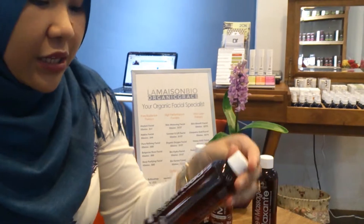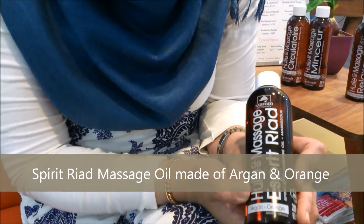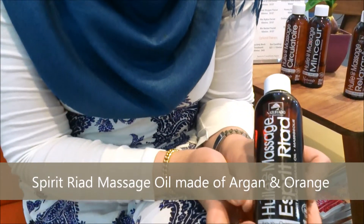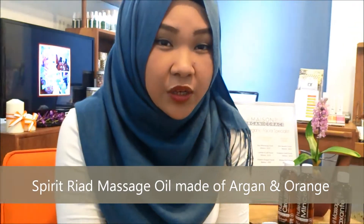The second oil I am going to tell you about is the Aspirid Riyad oil. The Aspirid Riyad has an argan ingredient in the oil. It helps to actually cure a lot of skin problems for those who have dry skin or problematic skin.